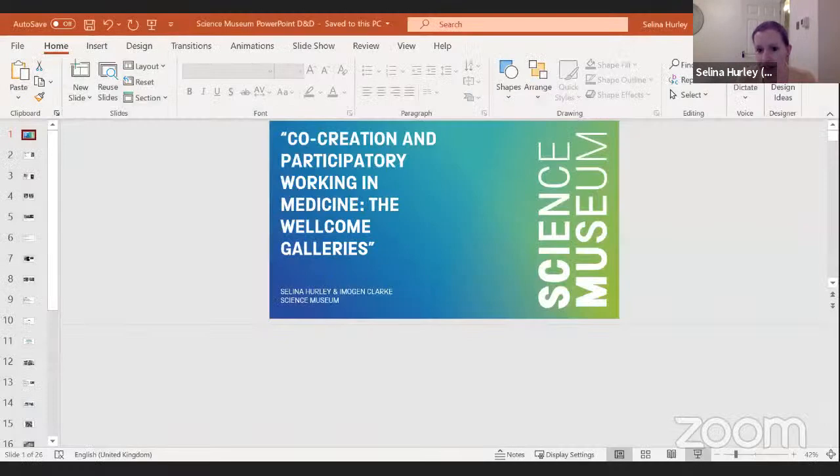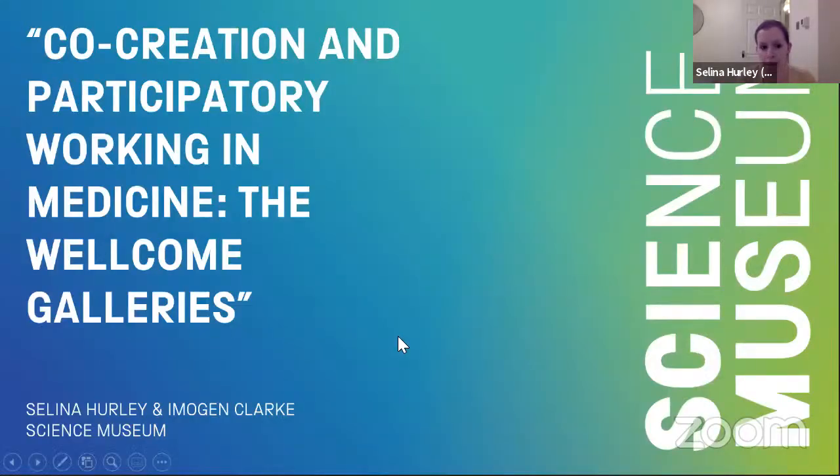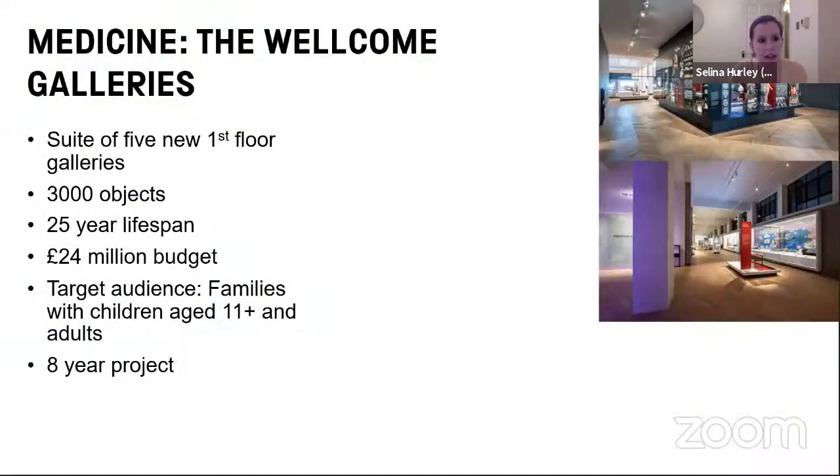Good evening, everyone. The two projects we're going to be talking about tonight, Roads to Recovery and Our NHS, are on display in Medicine, the Wellcome Galleries, which opened last year. Just to give you a slight introduction to the galleries, they are a suite of five galleries on the museum's first floor.